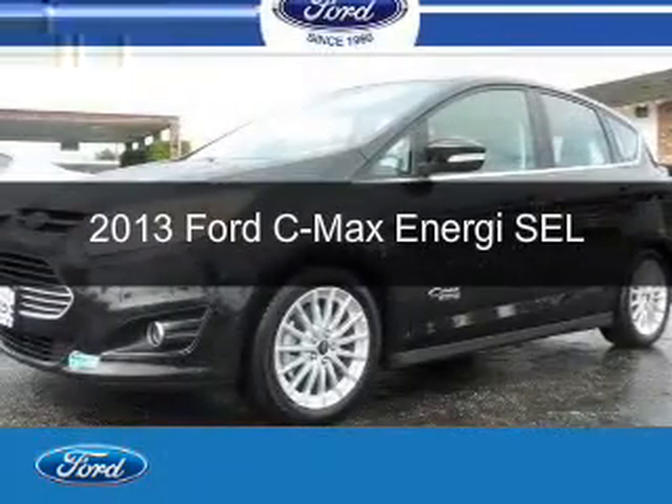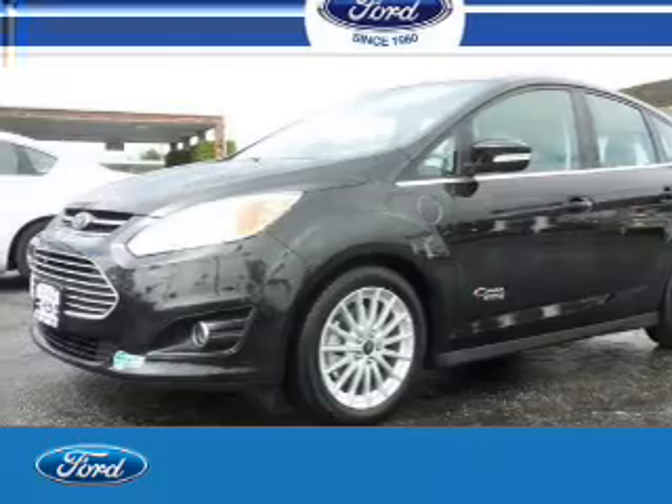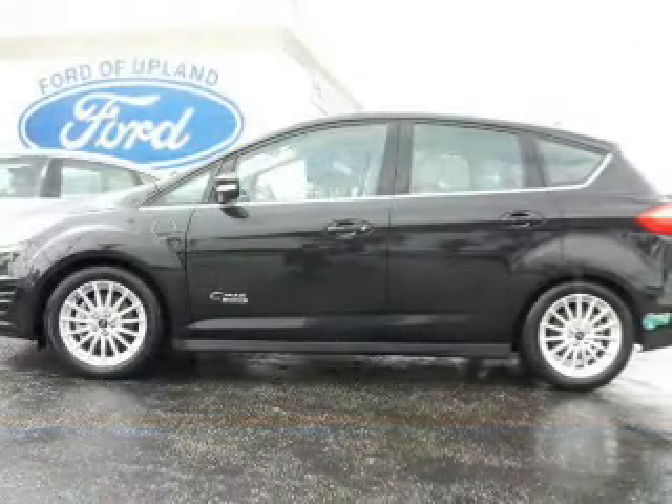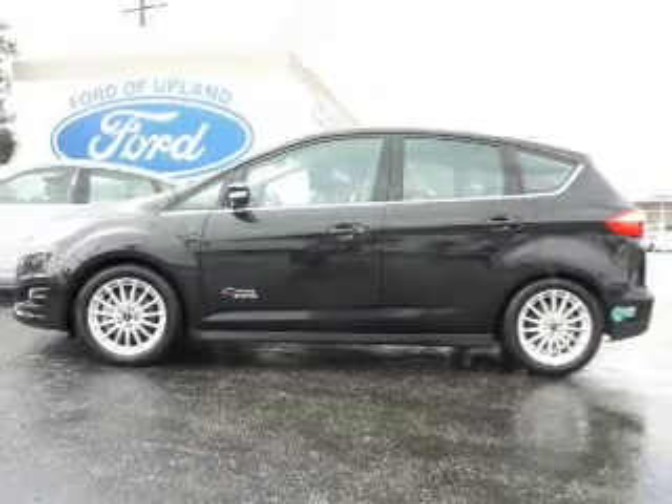This is a used 2013 Ford C-Max Energy. It's powered by front-wheel drive, a 2-liter, 4-cylinder engine, and a continuously variable transmission.